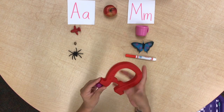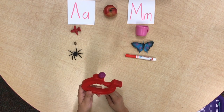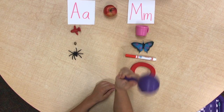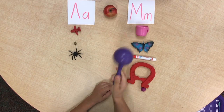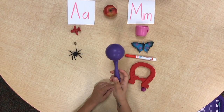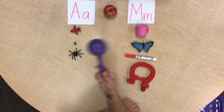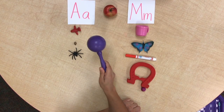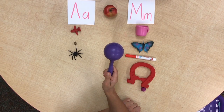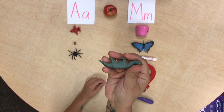It's a magnet — magnet. It's a maraca — maraca. Hmm, hmm, hmm — is that A or M? Hmm, hmm, hmm — it's an M!